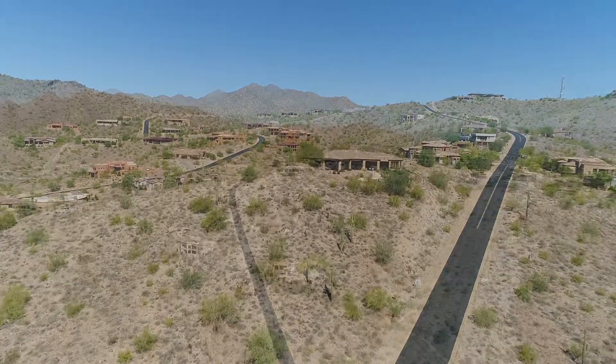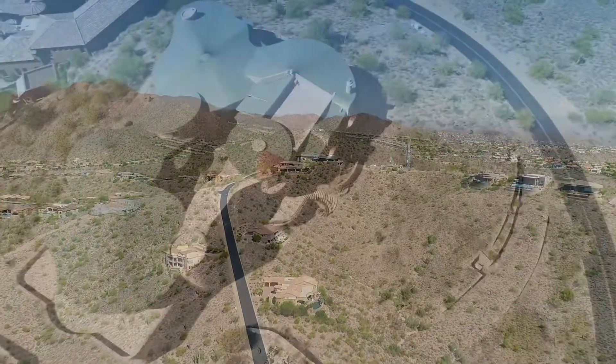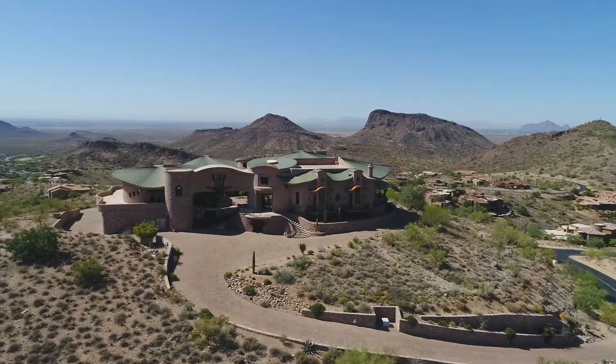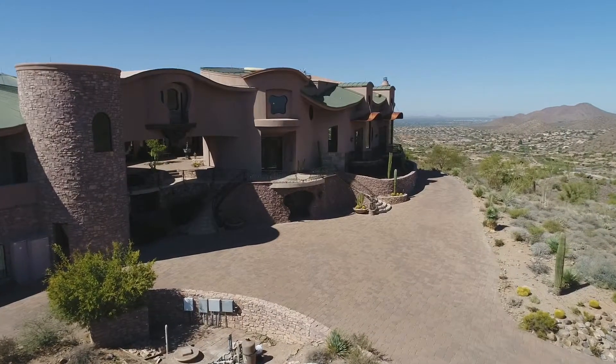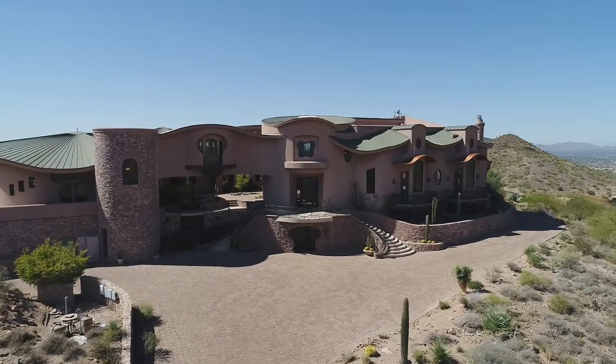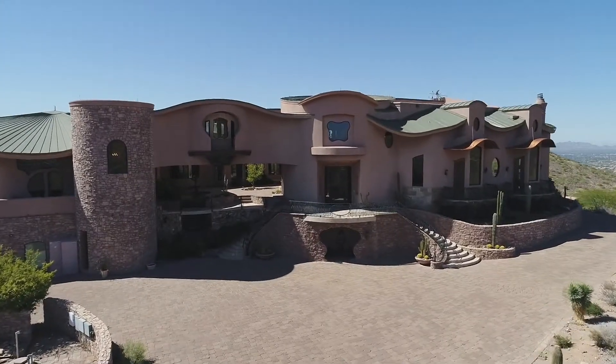When you start up the driveway, you don't see the house. You've got to get up almost to the top of the driveway before you start curving, and all of a sudden the house pops into view. You see this big expanse with a grotto underneath the front entry area, and two curved stairs walking up to it. It's like a grand entrance to a palace of sorts.